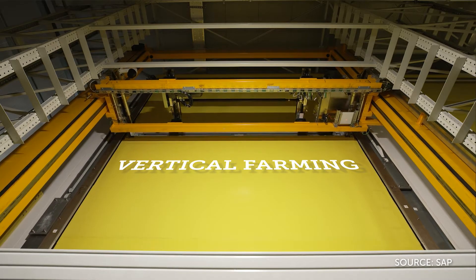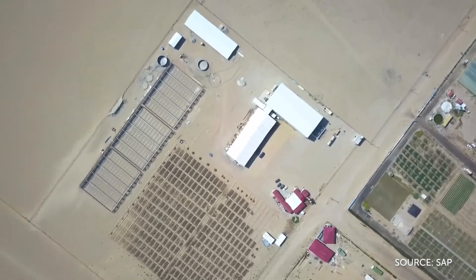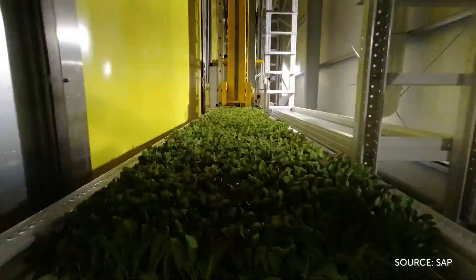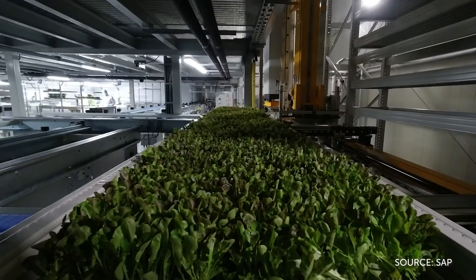Kuwait isn't exactly around the corner, and maybe it also isn't the best place to build a prototype, but the opportunity arose and we managed to implement the project in the desert extremely quickly. In Kuwait, we've built the world's first fully automated vertical farm.